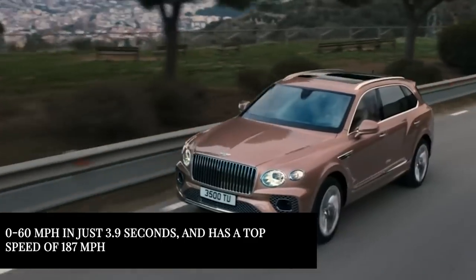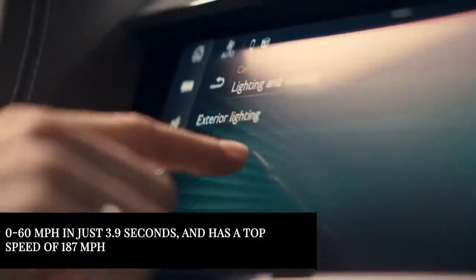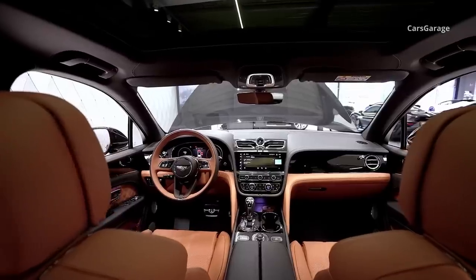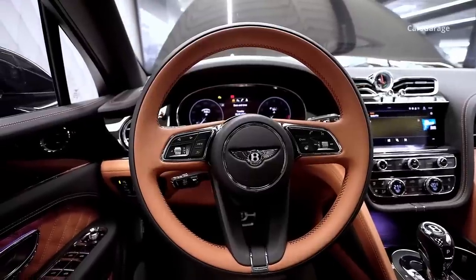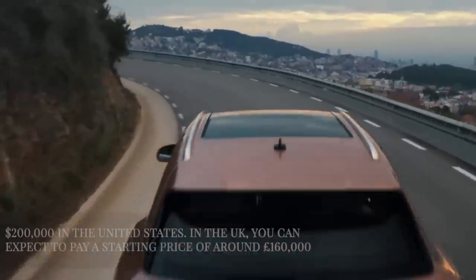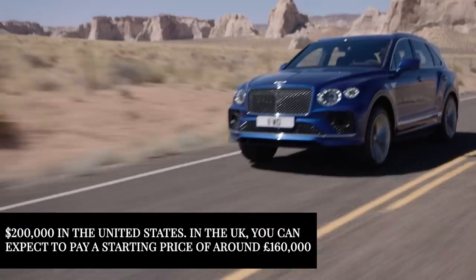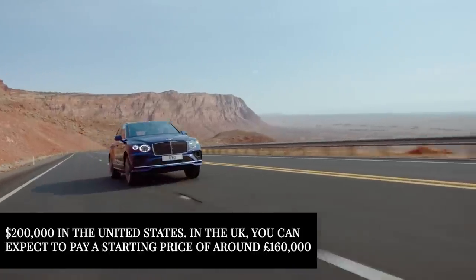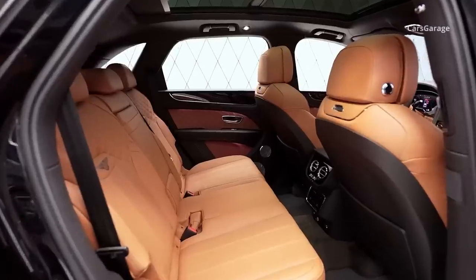Inside, the Bentley Bentayga is a true masterpiece. The cabin is meticulously crafted with the highest quality materials and finishes, and it's packed with advanced technology, including a state-of-the-art infotainment system and advanced driver assistance features. In terms of pricing, the Bentley Bentayga has a starting price of around $200,000 in the United States. In the UK, you can expect to pay a starting price of around £160,000. While this is certainly a significant investment, it's worth it for the level of luxury and performance that the Bentley Bentayga delivers.